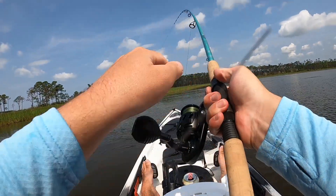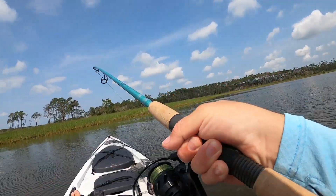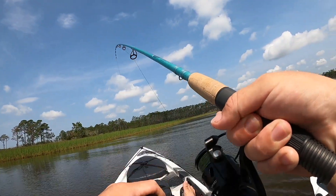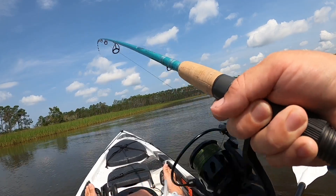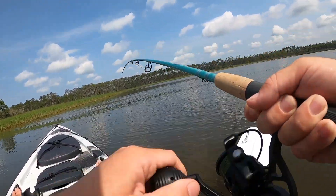Oh, got one! That didn't take long, did it? Dang, good fish! Let's see what you are. I was about to move and reposition again — looks like I got a nice redfish on. It's swimming towards the boat.